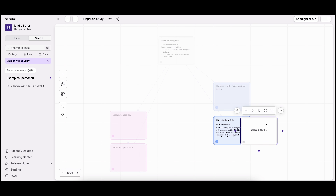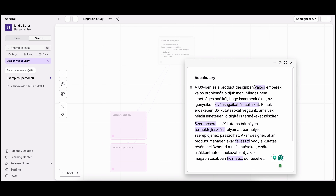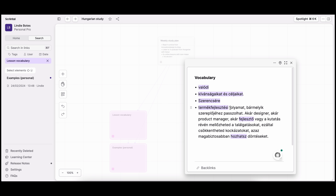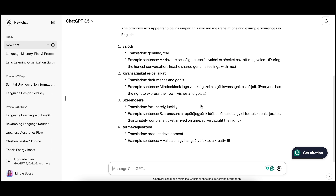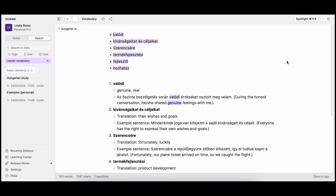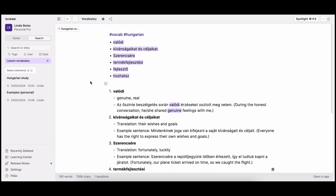As for Hungarian, I color code my content — pink for lesson notes and blue for other personal learning. I've posted an article and I'm highlighting any new phrases. I then go into ChatGPT and ask for example sentences based on the new vocabulary, and then I post those example sentences in my vocabulary note on Scrintal, tagged with hashtag vocab and hashtag Hungarian.